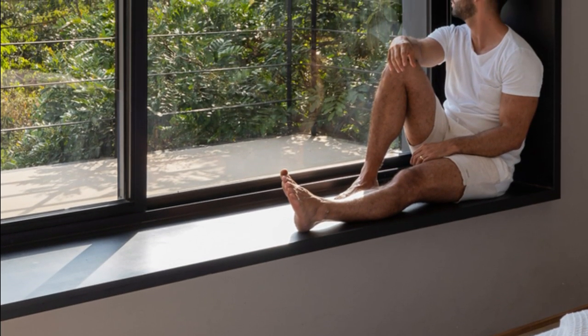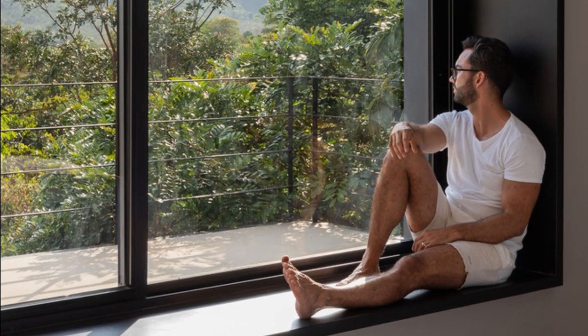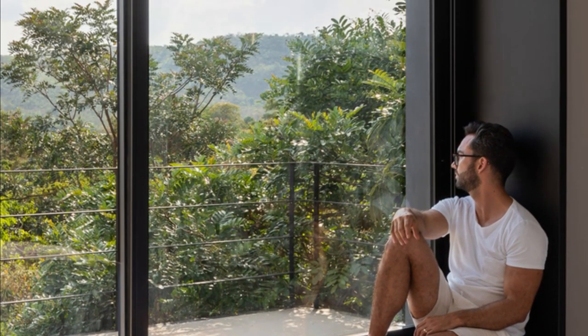The master suite, an oasis framed by treetops, offers a luxurious experience akin to a high-end hotel.